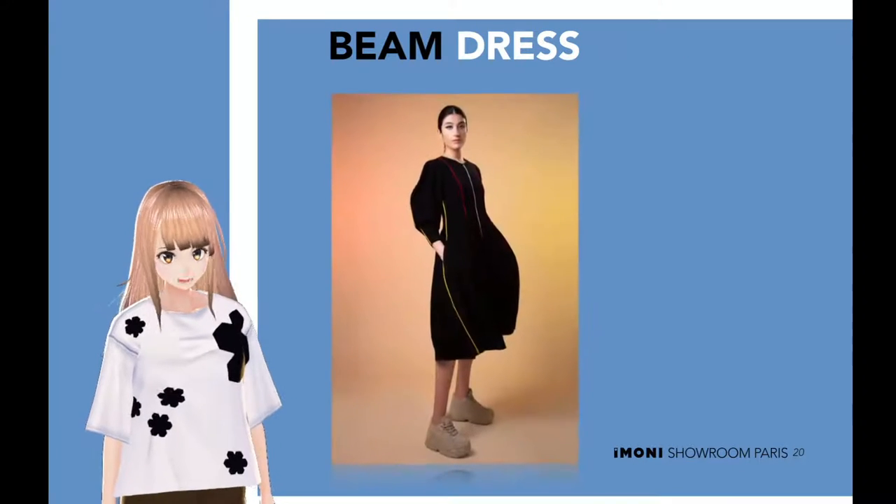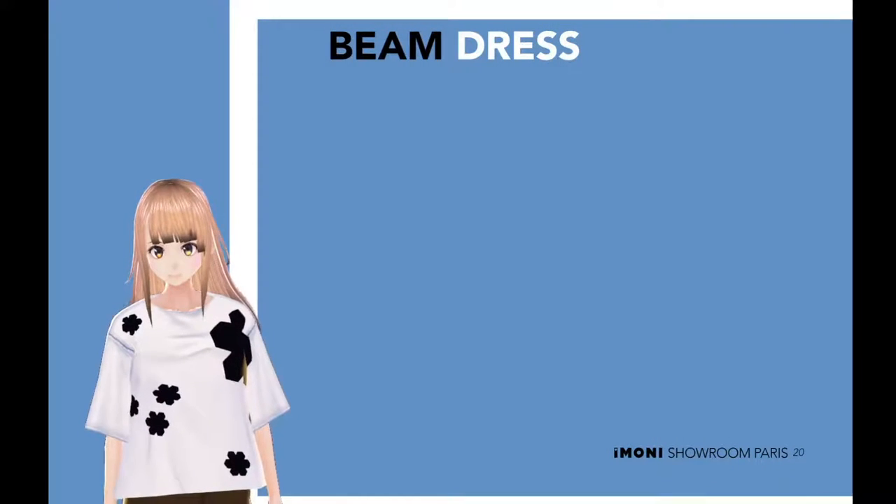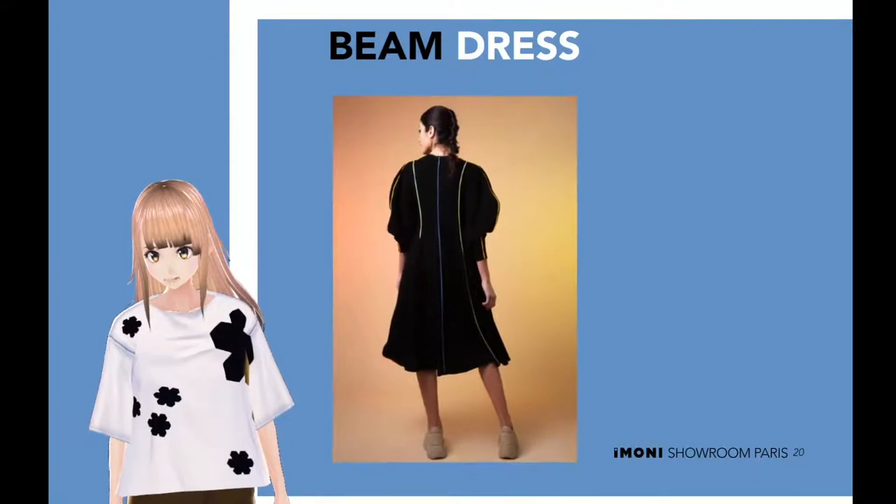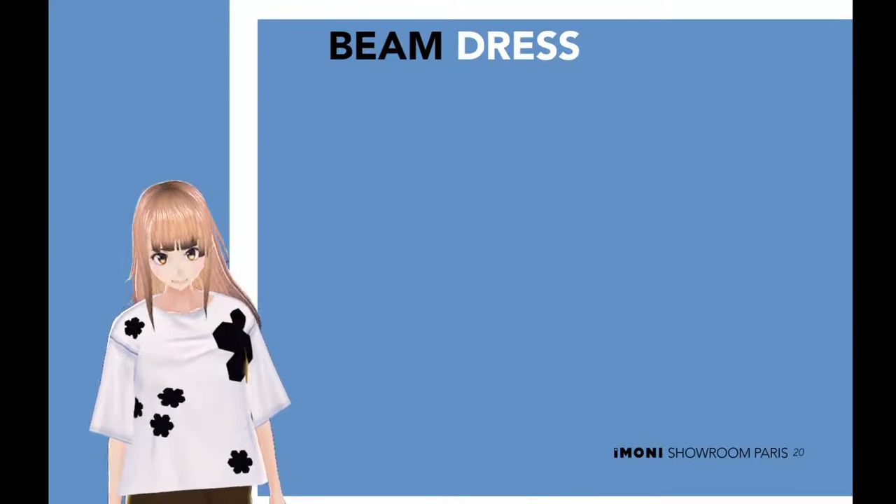Beam dress. Channel your vibrations into inner goodness. With its silky construction, this loose-back beam dress will transform you into the most stylish person of the day.